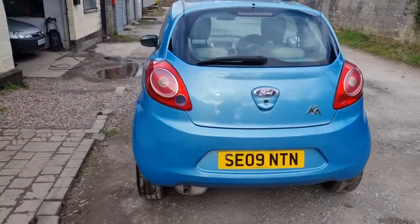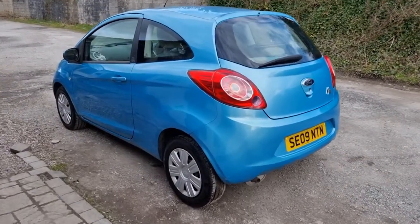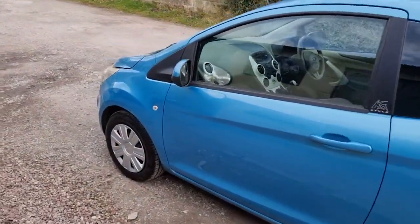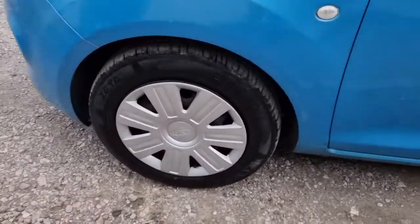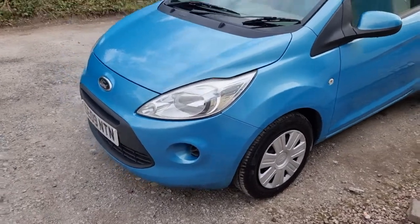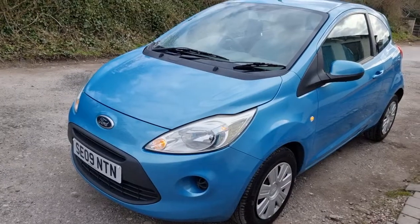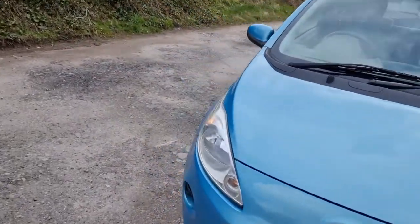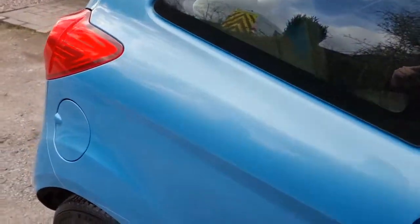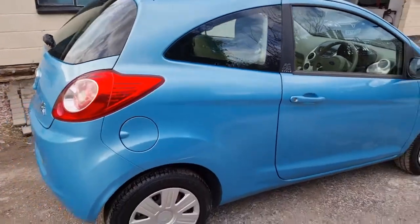It is a nice little car. I have looked after it — I think my partner's done about five or six thousand miles in this car. It runs well, drives well, never had an issue. Got good tyres all around with plenty of tread, I replaced all the wheel trims, it's got remote central locking, and it was serviced in August.